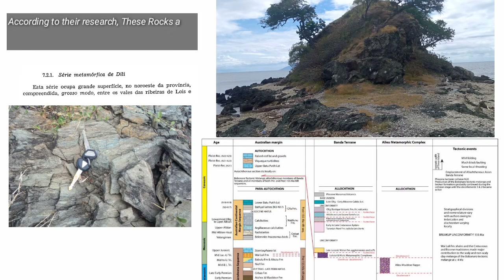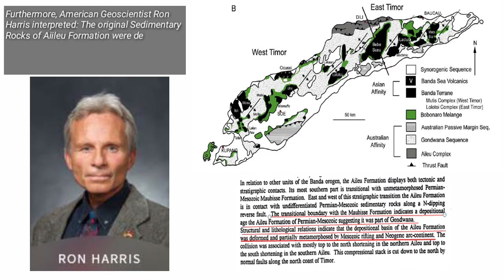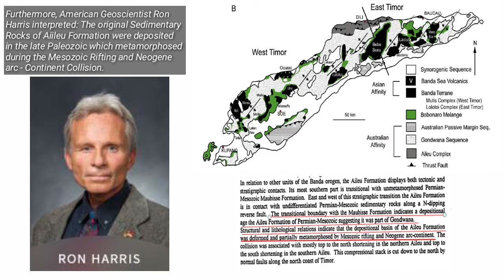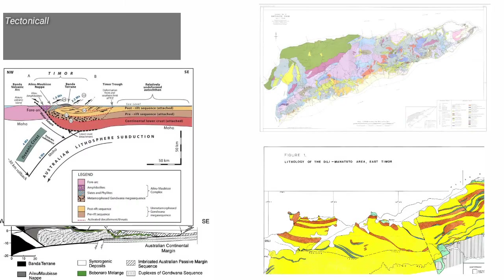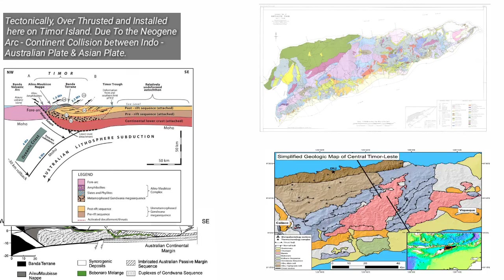According to their research, these rocks are Permian in age, or about 290 million years ago. Furthermore, American geoscientist Ron Harris interpreted the original sedimentary rocks of the Ailu Formation were deposited in the late Paleozoic, which metamorphosed during the Mesozoic rifting and Neogene arc-continent collision. Tectonically, overthrusted or emplaced here on Timor Island due to the Neogene arc-continent collision between the Indo-Australian plate and Asian plate.